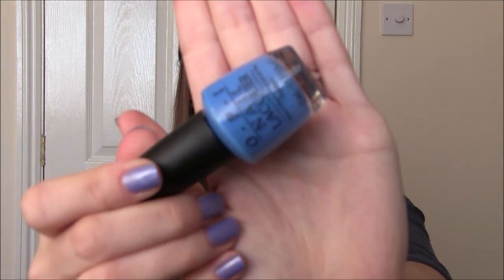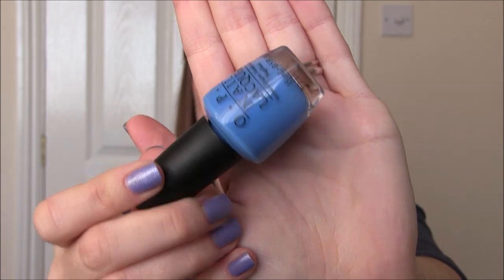We might as well continue to talk about that same collection and this is Rich Girls and Poe Boys. This is absolutely stunning, I love this one so much. It's a bright blue with a few drops of periwinkle in there. I think this is near enough a dupe for Zoya's Dory. So if you have both you probably don't need them, but this is just beautiful. I'm so happy that I've got this one and it is opaque in two and I didn't experience any staining. Rich Girls and Poe Boys.